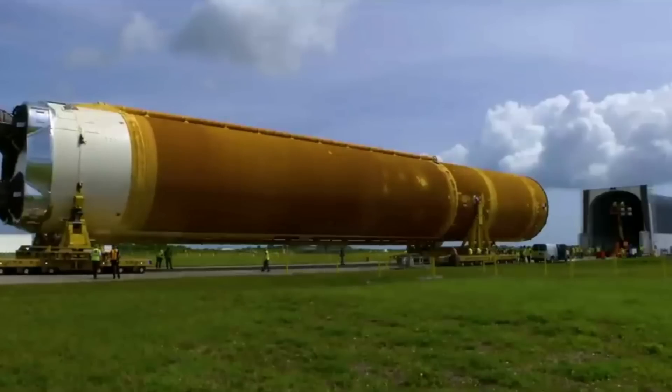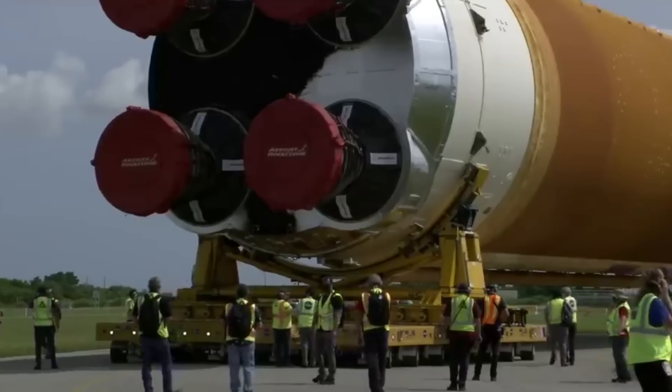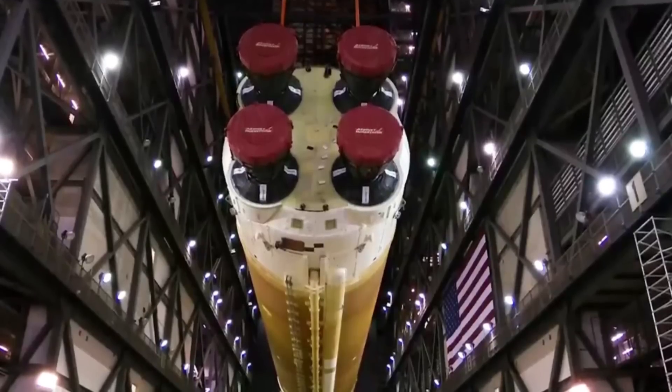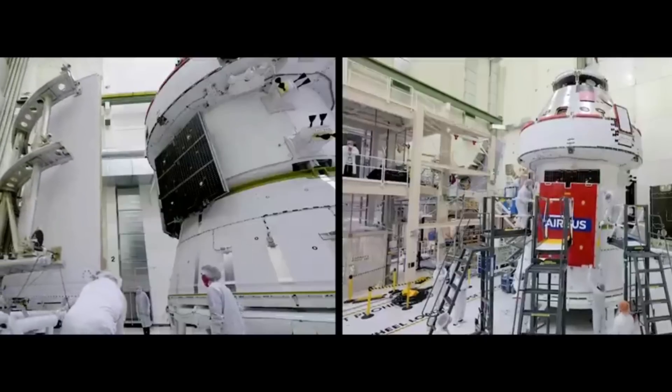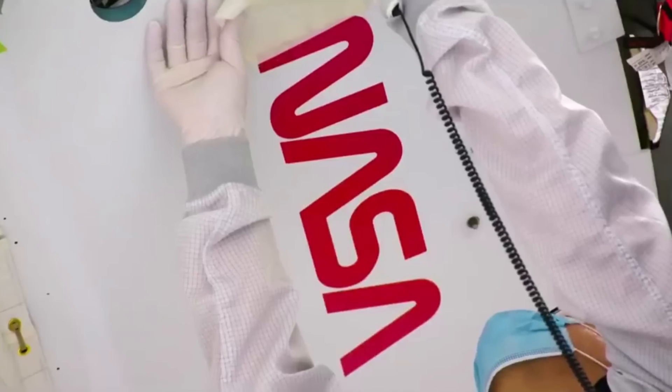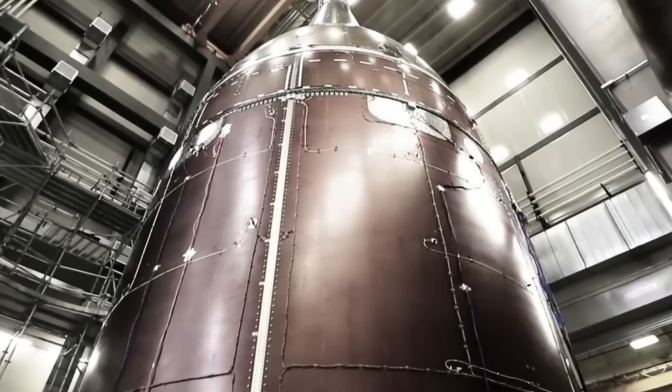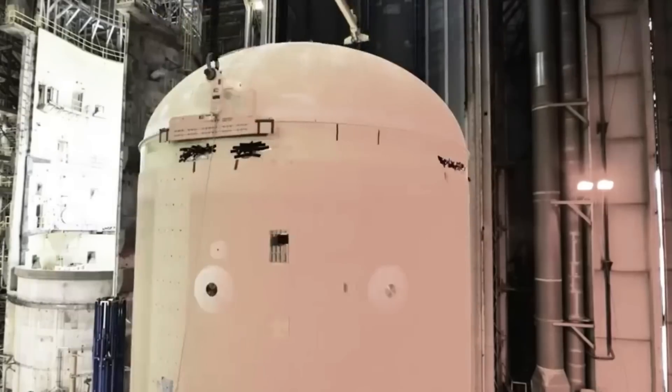Recently, we saw work on the European Service Module, which provides Orion with primary power and propulsion until it's discarded at the end of each mission. Specifically, teams are performing final checkouts of the Orion Spacecraft Service Module before integrating the crew and service modules for Artemis II. This comes in addition to even more progress on this exact component just months prior.